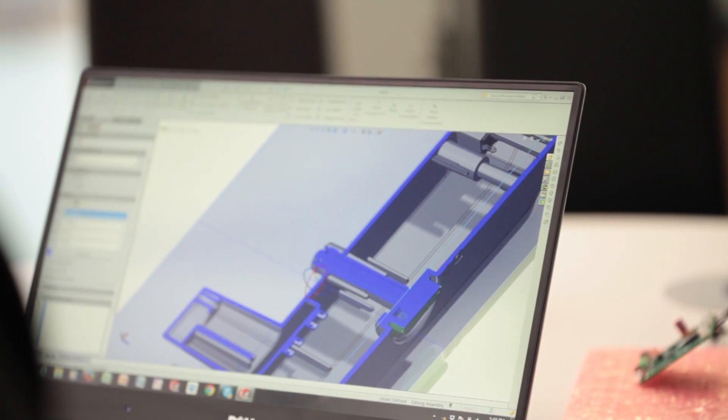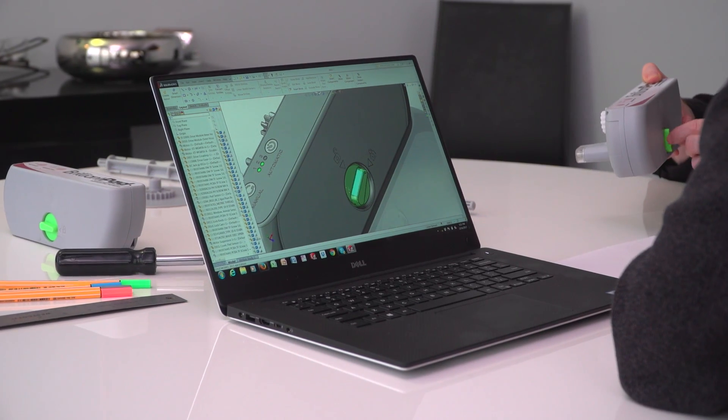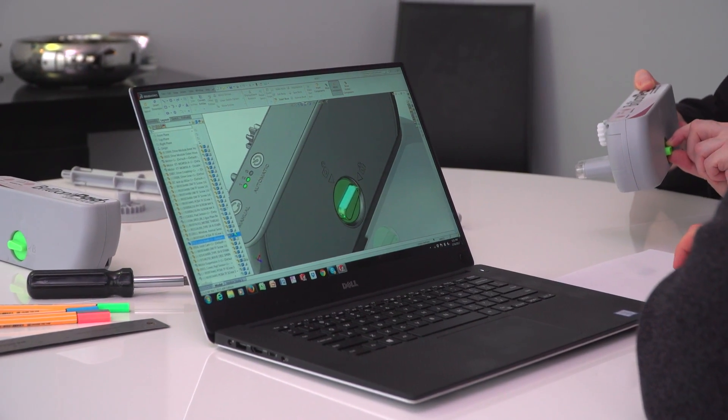We're really excited because parts have been ordered and we are on track to assemble the product for our Indiegogo backers later this spring.